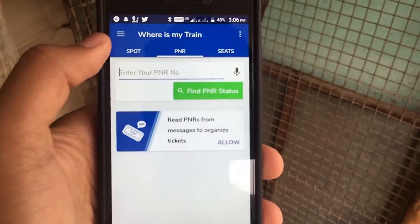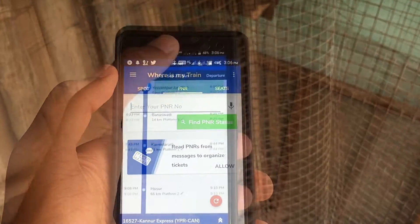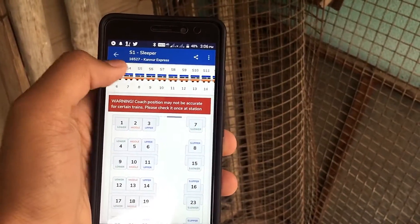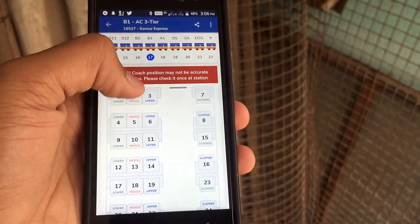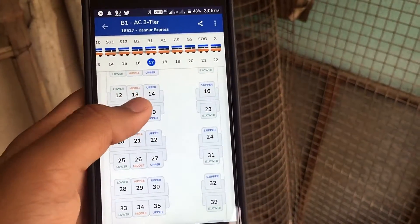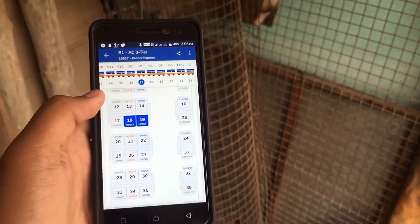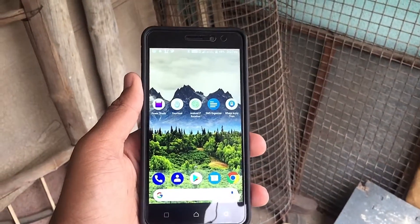It also has one more good feature — it automatically reads your PNR which you receive via SMS and shows you where your seat is and other details. You can also search manually by entering your PNR in the PNR section to view the train layout and seat arrangements. As you can see, you can press like B1 and see which seats are available. And if you get that SMS, it will highlight where your seat is — for example, if your seat is 18 or 19, it will show it like this, which is a pretty good thing.